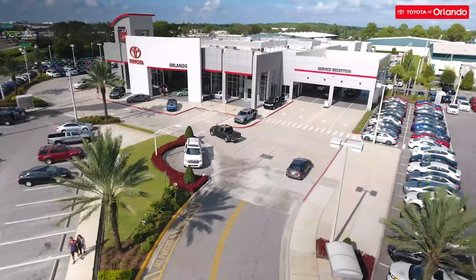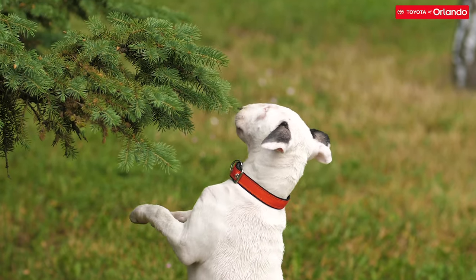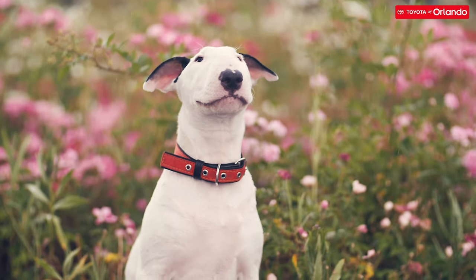Here at Toyota of Orlando, we believe in giving back to charitable causes, and we're proud to endorse Bull Terrier Rescue of the Sunshine State. This amazing organization cares for and fosters Bull Terriers all across the state of Florida. If you're not familiar with this organization, you can find a link to their website in the description for this video.